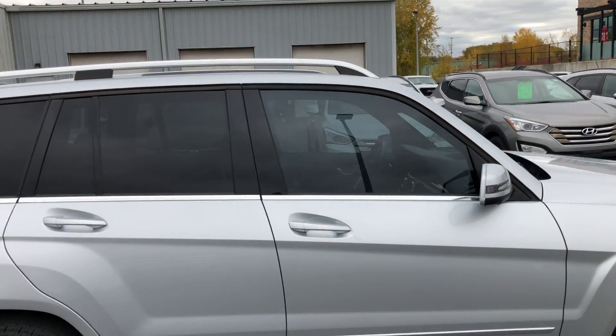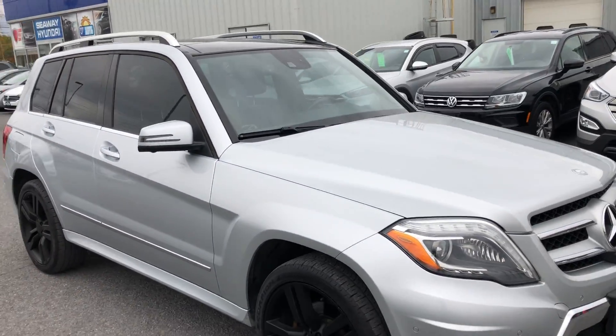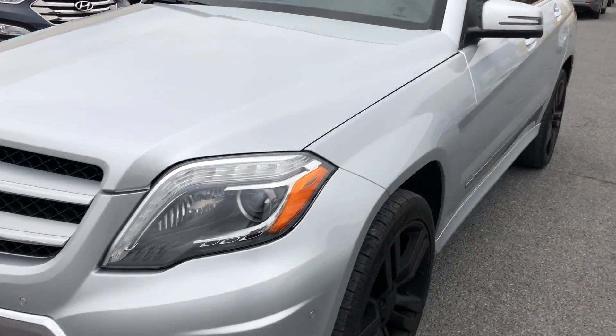Body's in great shape. It's a local trade with only 45,000 kilometers on this special vehicle. Panoramic sunroof, fog lights.